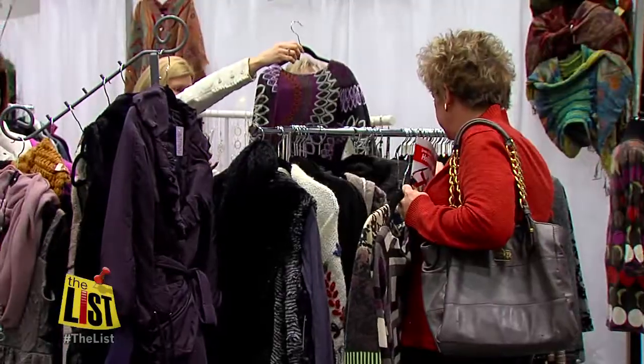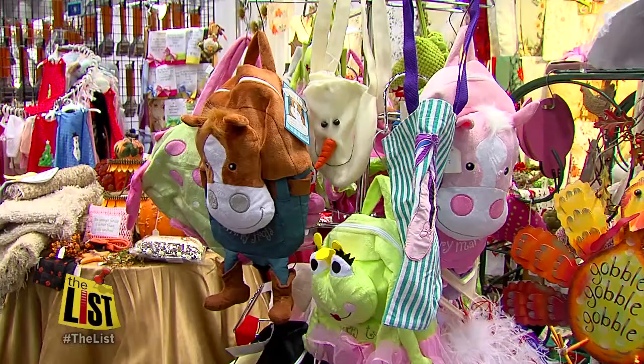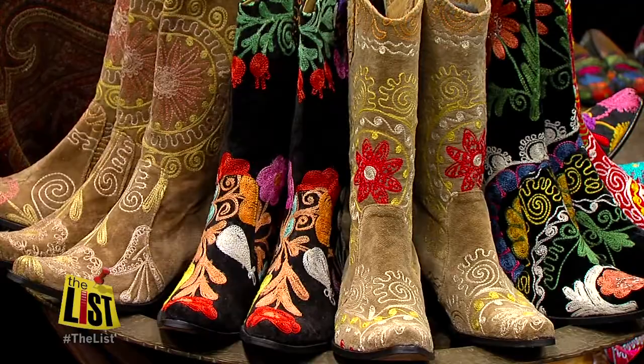With over 200 vendors inside the Duke Energy Center this weekend, you shouldn't have any trouble spotting the perfect gift — handmade jewelry and handmade toys for kids. There are also Christmas trees and things you wouldn't find anywhere else. You wouldn't find these items at a mall.